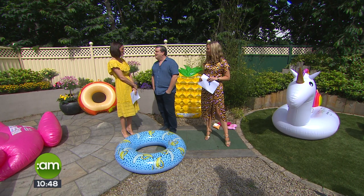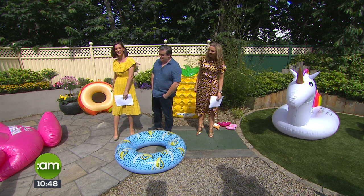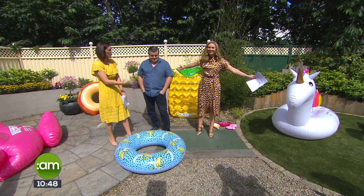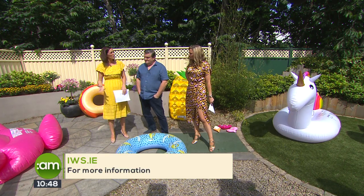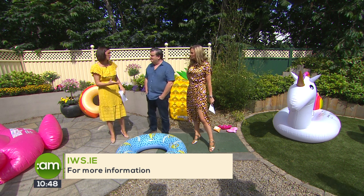Our expert on all things pool, inflatable Suzanne Cain joins us now. Welcome to Club Suzanne — forget Tropicana, forget Love Island, it's all out here in the garden! We've got inflatables this morning, but just to be aware — they are great fun, but if the kids or you are using them, please be water safety aware. Go on to watersafety.ie. Water Safety Awareness Week is coming up, so just be smart because kids in the pool can drift to the deep end and it gives a false sense of confidence.